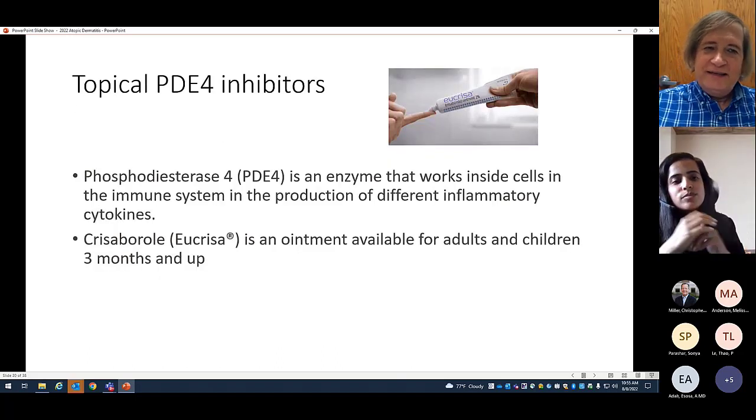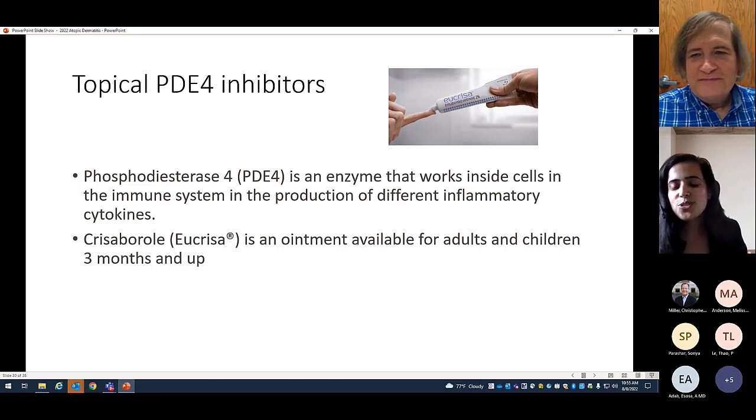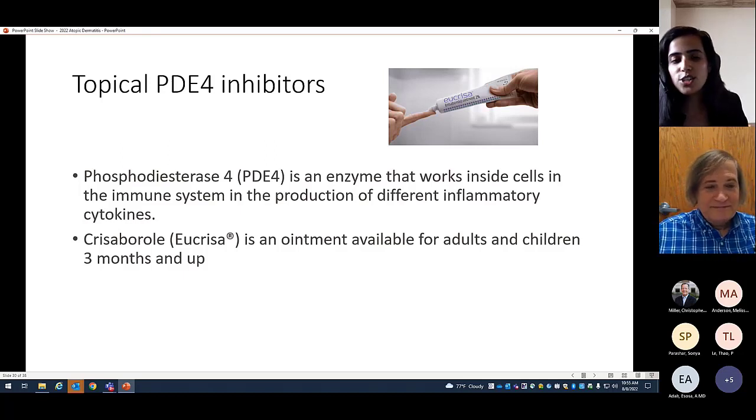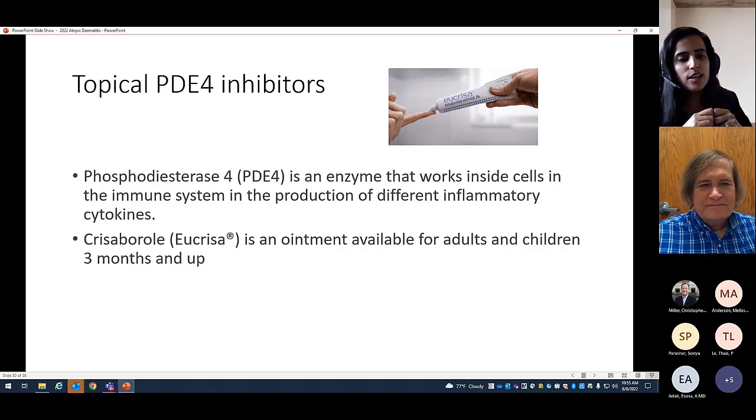There is a PDE4 inhibitor called Eucrisa (crisaborole). It is approved in a younger age population from three months to two years, unlike topical calcineurin inhibitors which are used off-label in that range. It can cause burning of the skin; techniques of diluting it with lotion or a moisturizer can be helpful. It's most helpful for mild to moderate atopic dermatitis, not severe cases.